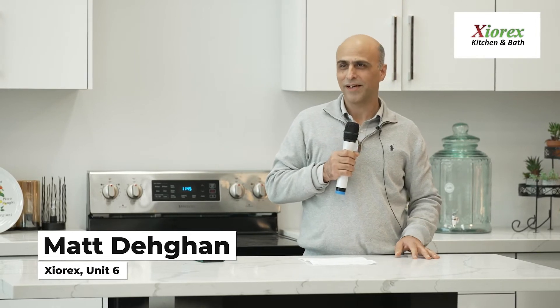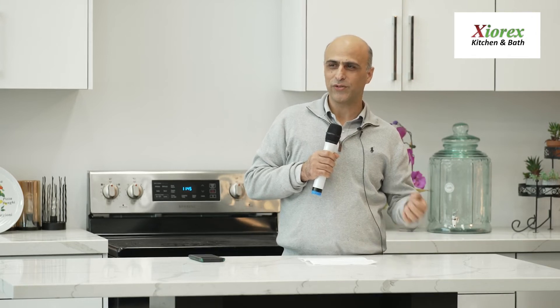Hello everyone, my name is Matt, your REXTEX ambassador. I have some questions people usually ask. The simplest one is: how do I keep my shower glass door clean?